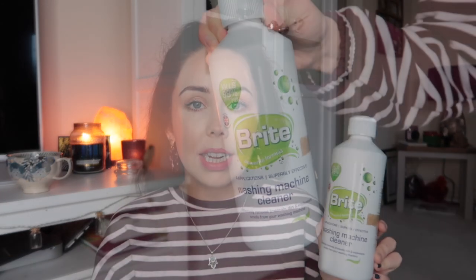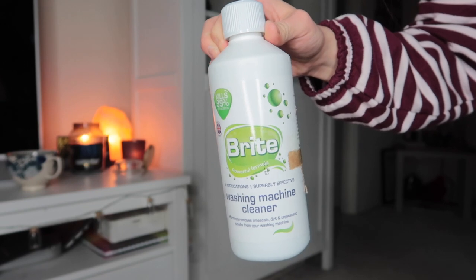Obviously I had to go down the cleaning aisle. I found something I've never seen before — some Bright washing machine cleaner. Apparently it completely washes your washing machine and effectively removes limescale, dirt, and unpleasant smells. I have noticed my washing machine smells a bit damp at the moment, so I wanted something to freshen it up. If anyone has used something similar, please let me know in the comments — I'll probably wait for recommendations before I try it myself.